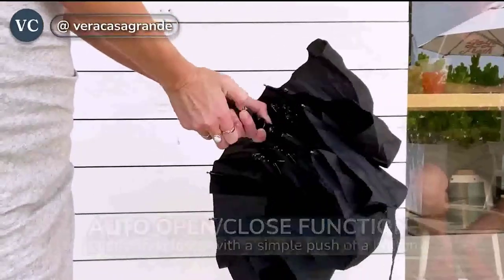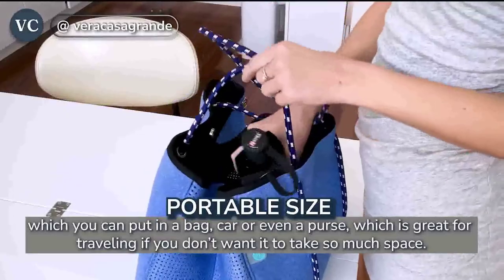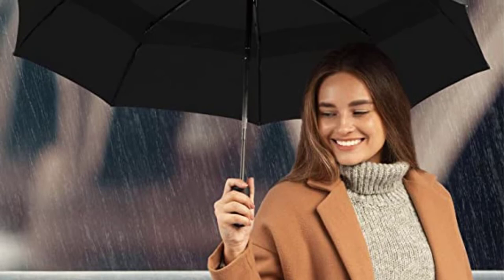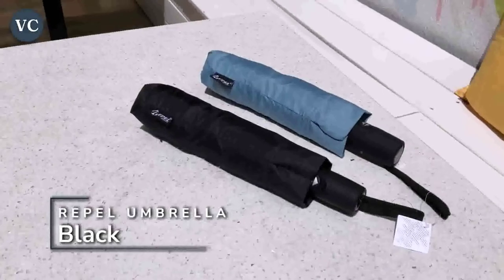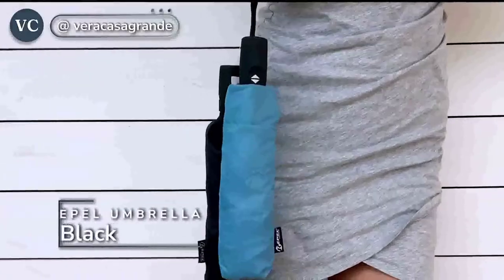Grace Woo, an analyst with the Good Housekeeping Institute who specializes in textile product reviews, used this umbrella during a storm and stated: 'I've never used an umbrella that made me feel as protected. It felt like a normal windy spring day under this umbrella, even though I could see the rainstorm in front of me.'